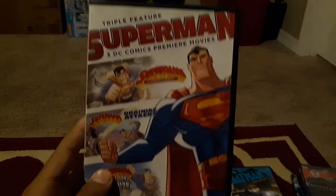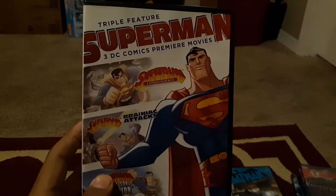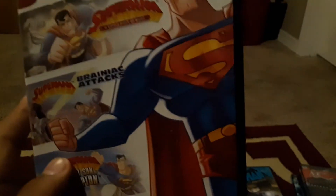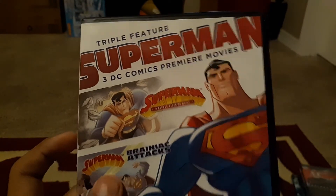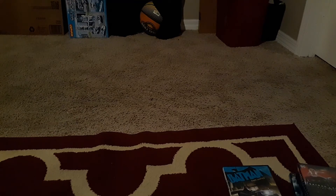Next we have Superman — a triple feature: Superman: A Little Piece of Home, Superman: Brainiac Attacks, and Superman: Last Son of Krypton. These were all really good, which is why I picked it up. Inside are stacked discs — here's disc one, disc two, and disc three. I had the movies slightly out of order because of how I watched them, but it's overall a pretty nice set.